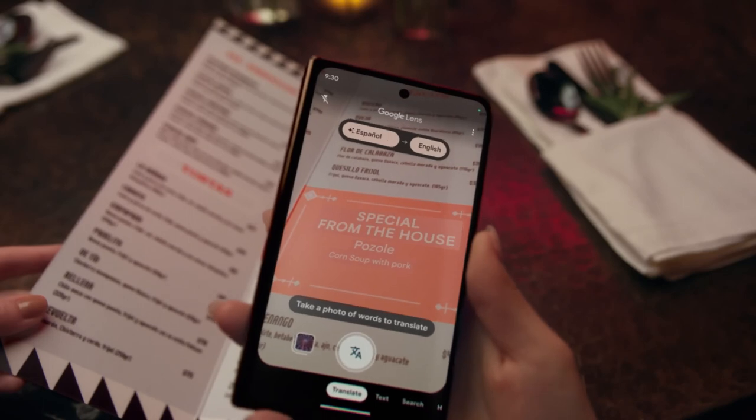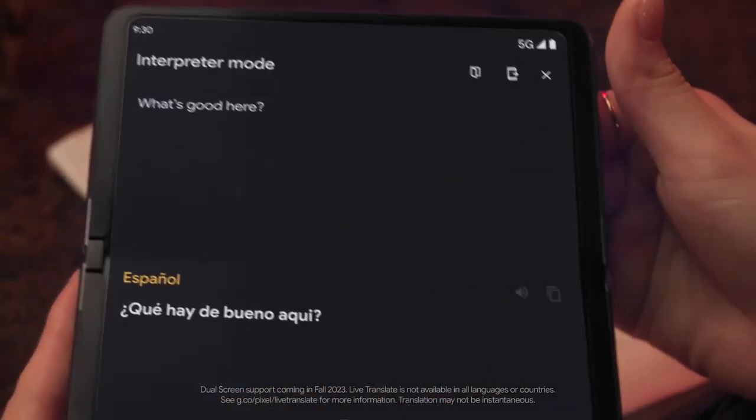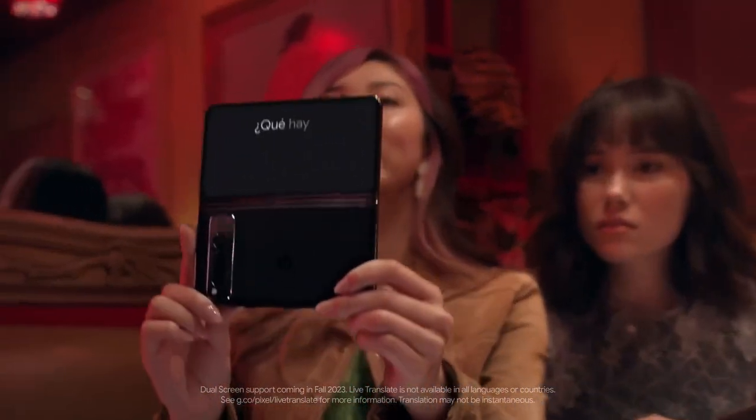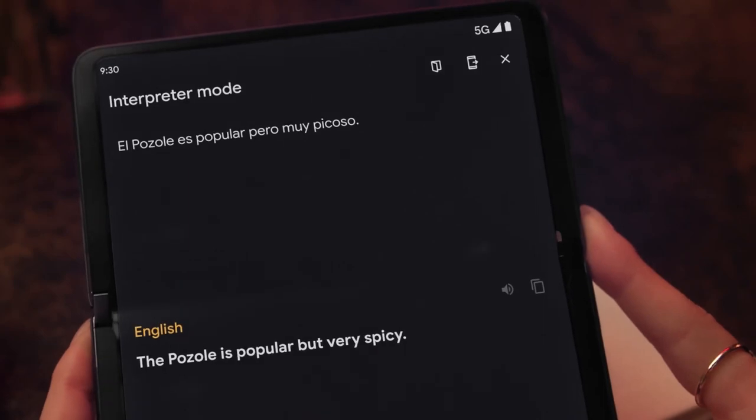From wherever you find yourself, with Live Translate in dual screen interpreter mode, the person you're talking to sees your words translated on one side of the screen, and you see their words translated on the other.